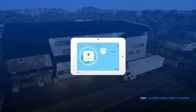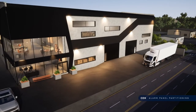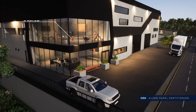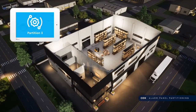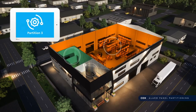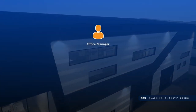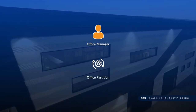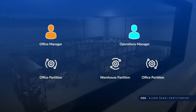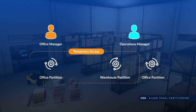Panel users can be assigned arm-disarm permissions for one or more partitions, so John can have a partition for his warehouse and office. If he wanted an additional partition to secure his personal office apart from the main office, he could do so with a third partition, since he has the flexibility to have up to four separately monitored areas. John can also assign his office manager access to only the single office partition, but can assign his operations manager access to both the office and warehouse partitions. In the event John needs to grant temporary access, he can do so to one or more partitions.